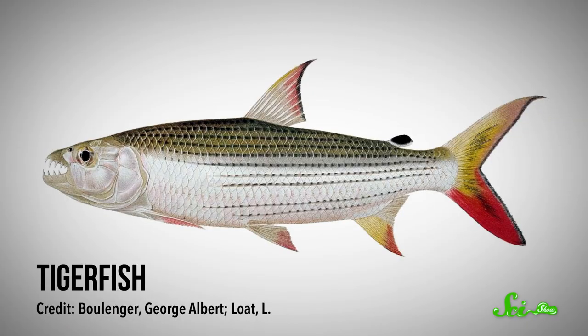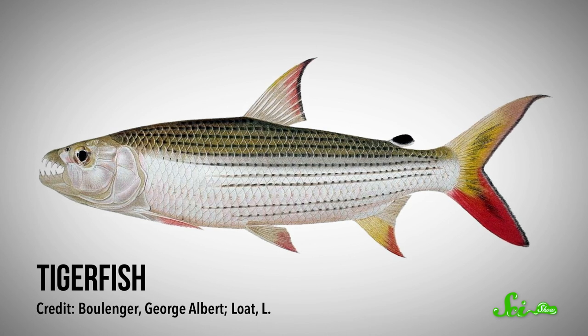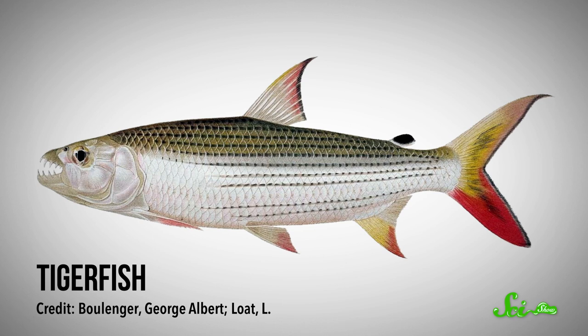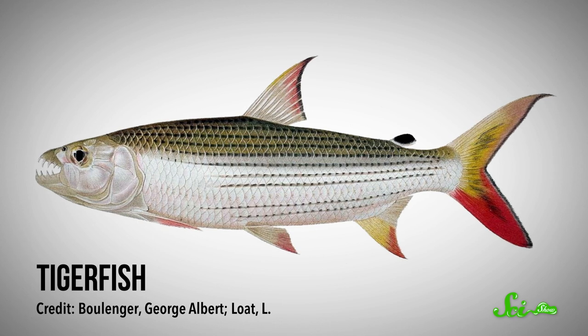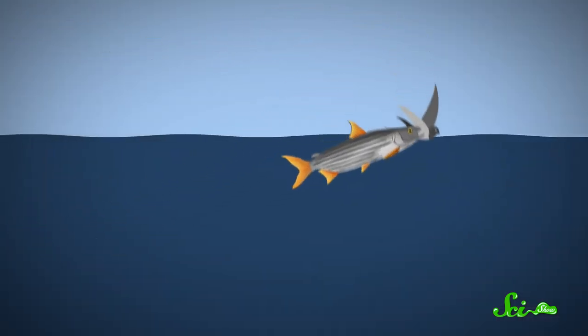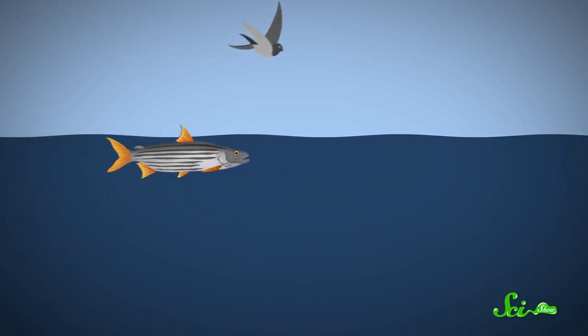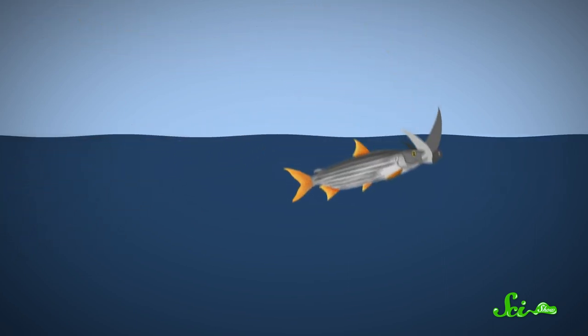Not tigerfish. In a 2013 paper, researchers documented these huge, toothy fish leaping from the water to catch swallows in mid-flight in a lake in South Africa. The researchers documented two different tactics they used to go after their feathery prey. Some of the time the fish just went for it, lunging directly at a bird from deep water. Other times they chased along after a bird from just under the water's surface before leaping out after it.